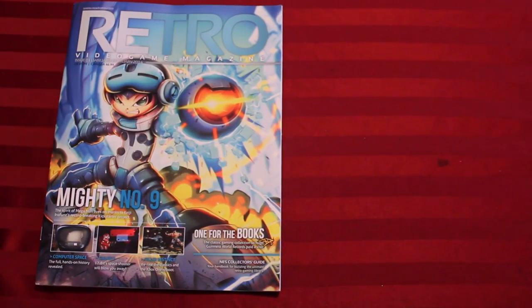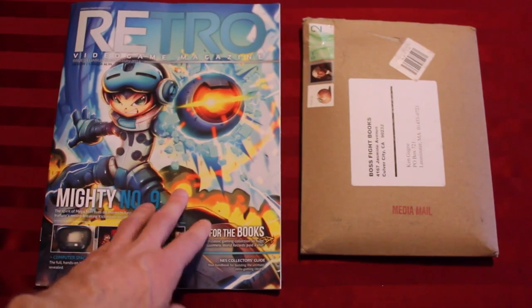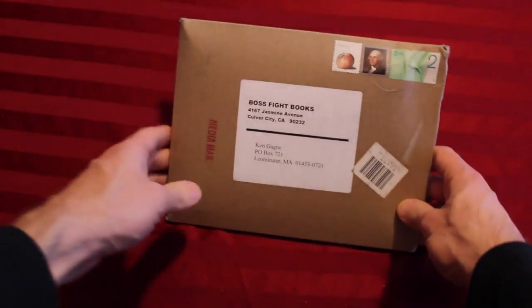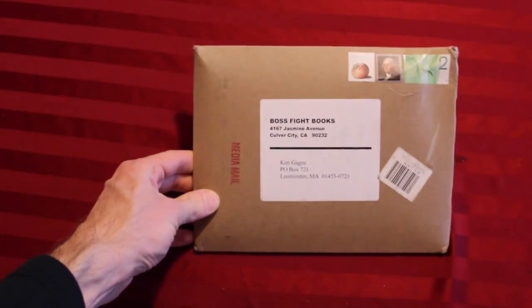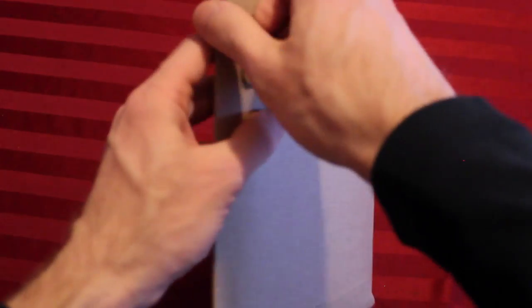All right, so that's Retro, not Retro Gamer. Now that you've seen me open this, let's open the book. These are all the original packagings in which these came — I've done no prior opening or unpackaging or repackaging. So let's tear this bad boy open.